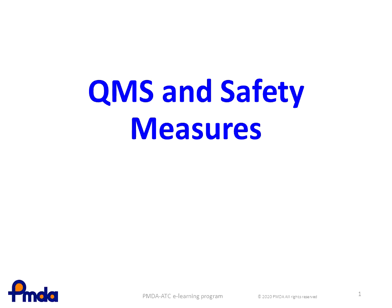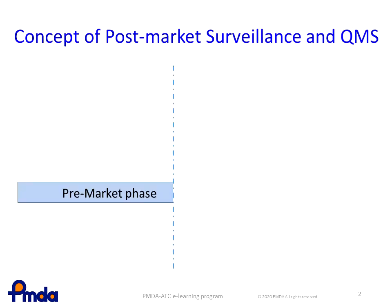This lesson describes the Quality Management System and post-market safety measures for medical devices and IVDs. This covers the concept of post-marketing surveillance and QMS.